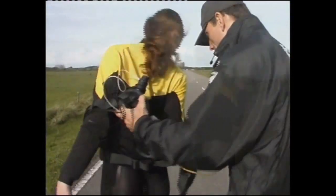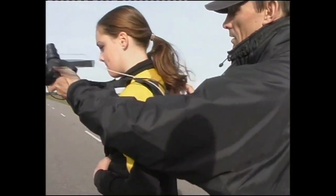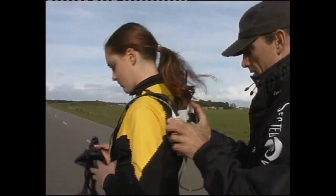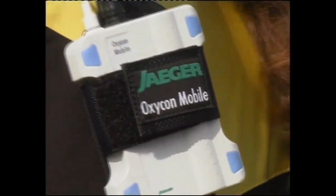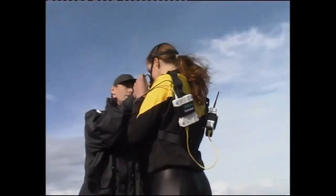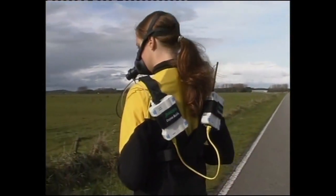Athletes place special emphasis on ease of handling and freedom of movement — key benefits you will find designed into OxyCon mobile. Comfort of the test subject and accurate data are OxyCon mobile's strengths. Two compact modules, an analyzer module and a telemetry module, are mounted to a comfortable belt system that slips over the shoulders.